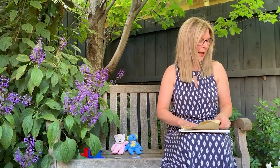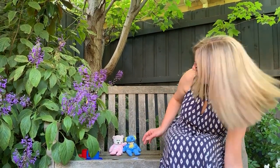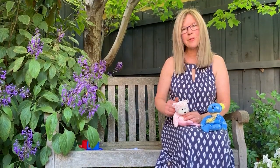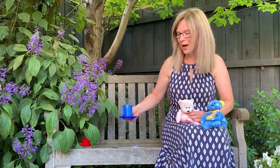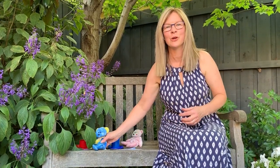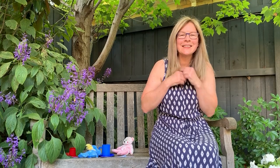Or you could even have a teddy bears picnic — take your teddy bears, pop them on a mat, and have some cups of tea and all sorts of things. Here's a rhyme: if you hold your hand out, we can do — Teddy bear, teddy bear, turn around. Round and round the garden, like a teddy bear, one step, two step, tickle you under there!